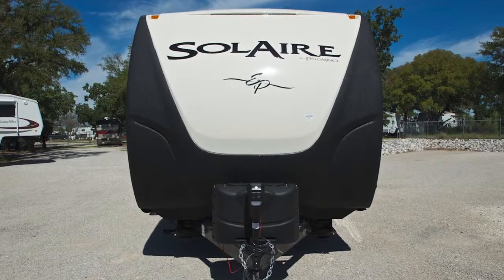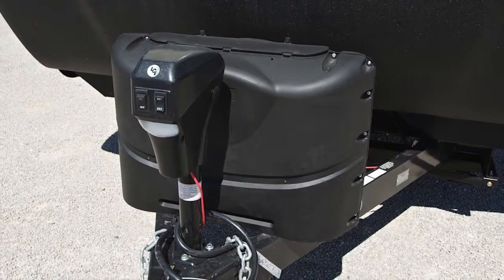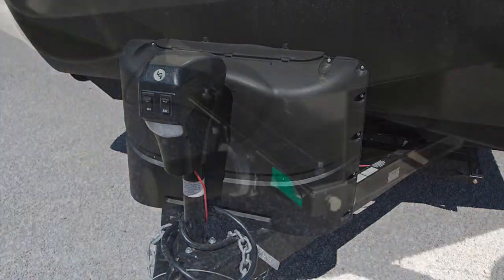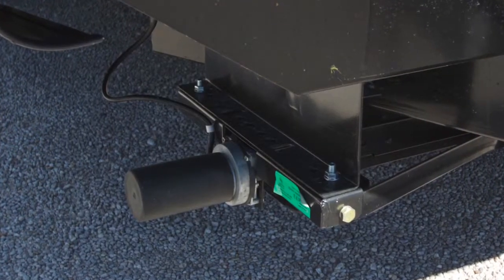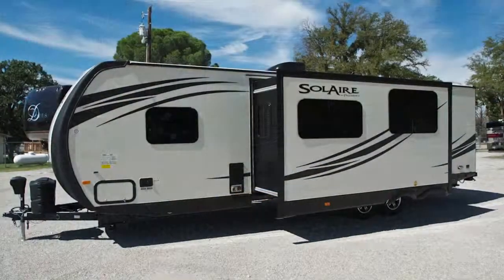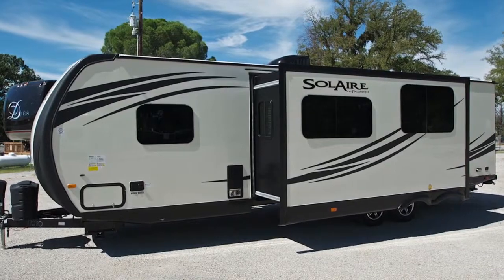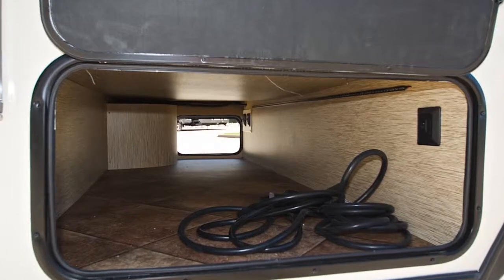Starting at the front of the coach, you'll notice the twin LP gas bottles inside their own molded cover, mounted on the tongue of the unit. To make setup at your destination easy, the coach is outfitted with manual front and rear stabilizer jacks. Moving down the left-hand side of the coach, we first notice the lockable pass-through belly storage compartment with plenty of storage space.